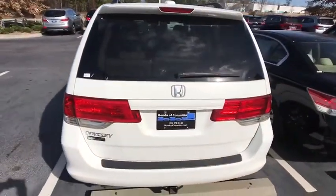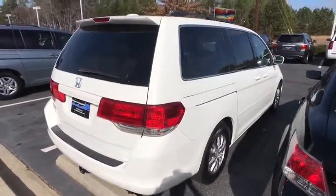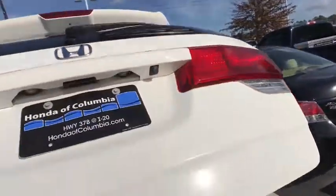Traction control, power passenger seat, leather-wrapped steering wheel, dual airbags, power steering, alloy wheels, four-wheel disc brakes, electronic stability control, power windows.